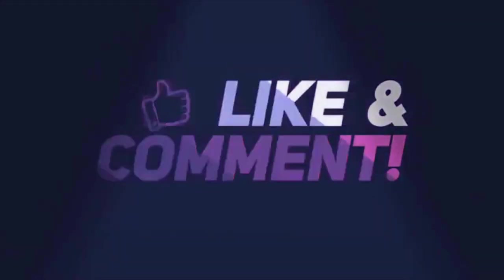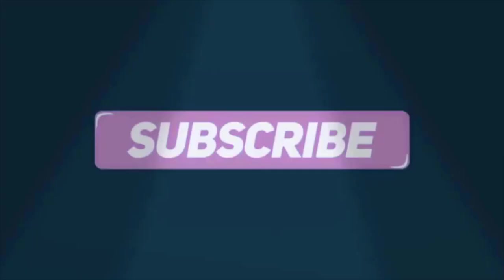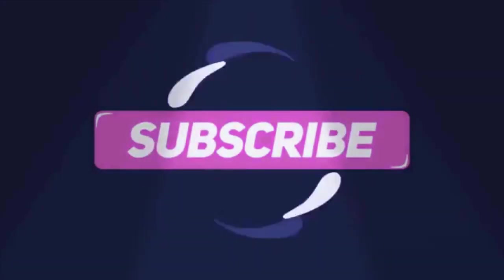We hope you enjoyed this video. If you did, please leave a like and maybe even subscribe for more great content. We do all the research so you don't have to. And as always, I'm Alex, and I hope you have a fantastic day.